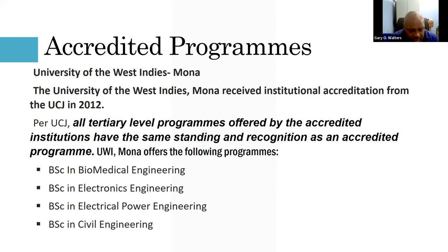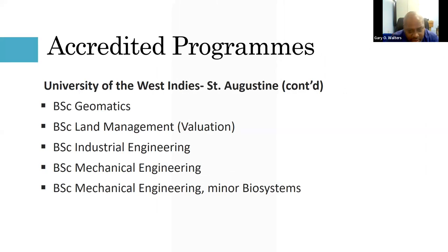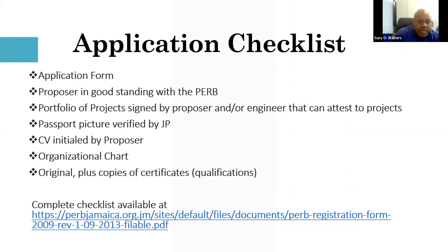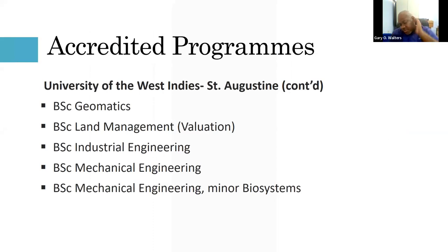UWI Mona tends not to compete directly with the St. Augustine programs, offering Bachelor of Science in Biomedical Engineering, Electronics Engineering, Electrical and Power Engineering, and Civil Engineering. UWI St. Augustine offers Chemical and Process Engineering, Petroleum and Geoscience, Civil Engineering, Civil with Environmental Engineering, Electrical with Computer Engineering, Geomatics, Land Management, Industrial Engineering, Mechanical Engineering, and Mechanical Engineering with Biosystems, among others.